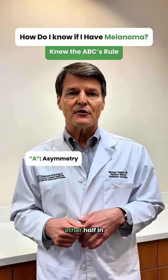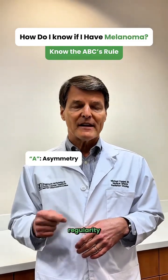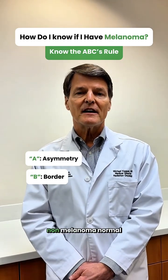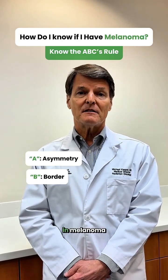One half doesn't look like the other half in either color, thickness, or border regularity. The B is for border — border is usually smooth in non-melanoma normal moles, but it's irregular in melanoma.